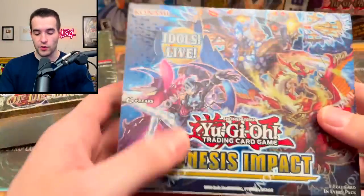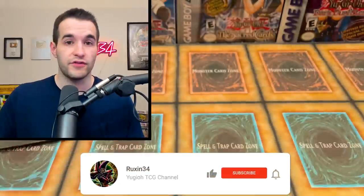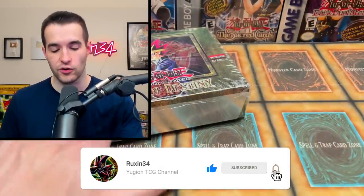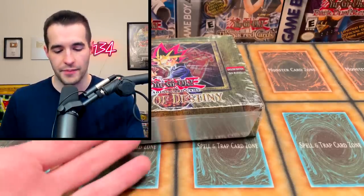Before we open it, we do have a giveaway. I'll be giving away this Genesis Impact booster box. All you have to do is like this video, be subscribed, turn on notifications, and let me know — what do you think, is this resealed or is it not? Let me know what you think after we open it.